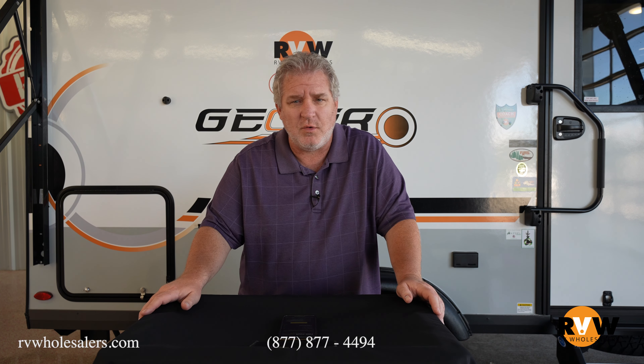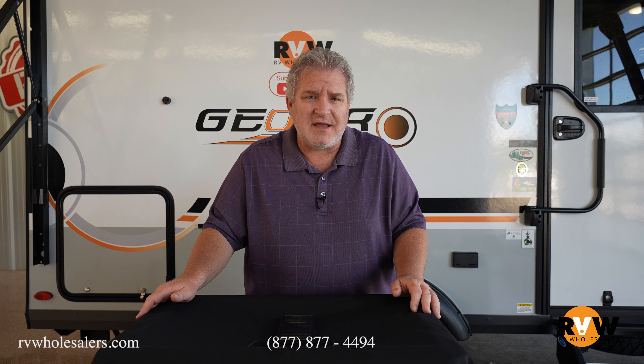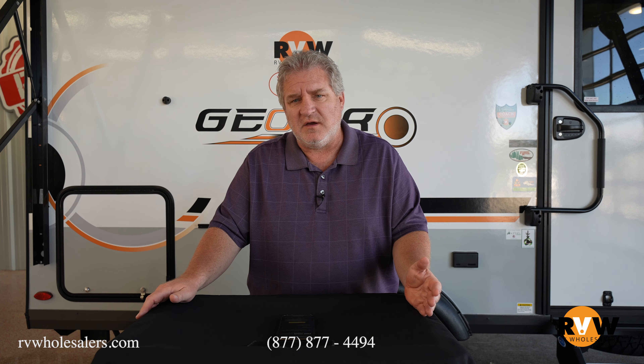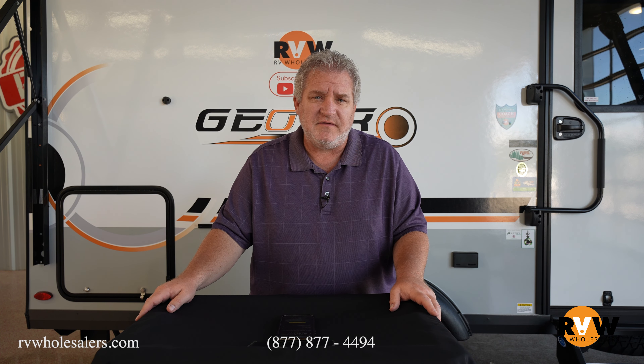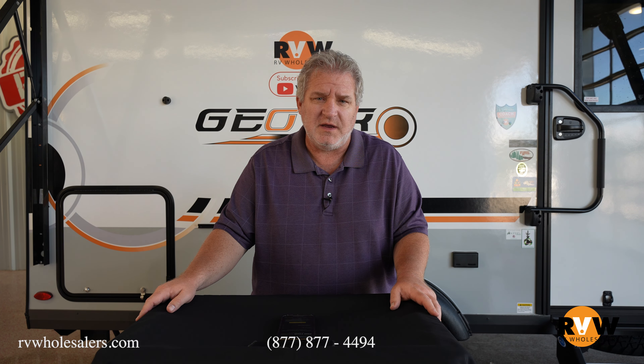Again, go to towingcalculator.org and rvwholesalers.com. You can get your tow vehicle's capacity from towingcalculator.org and the RV's weight from rvwholesalers.com. If you have any questions, give us a call at 877-877-4494. Make sure you follow us on Facebook and subscribe to our YouTube page.